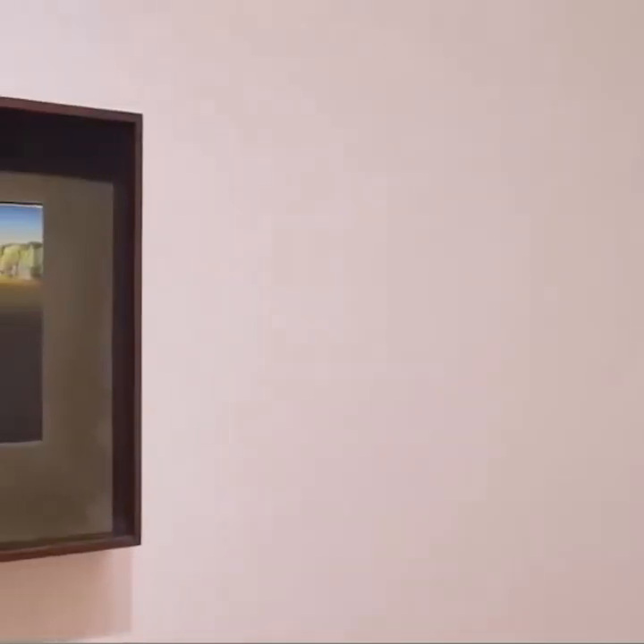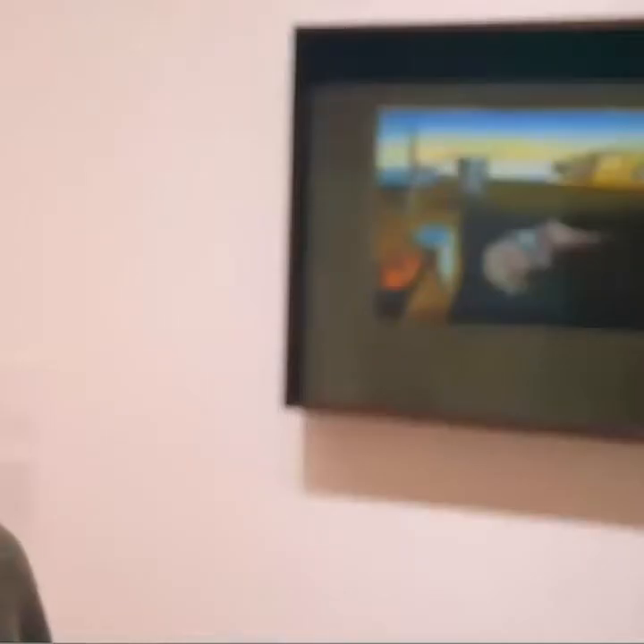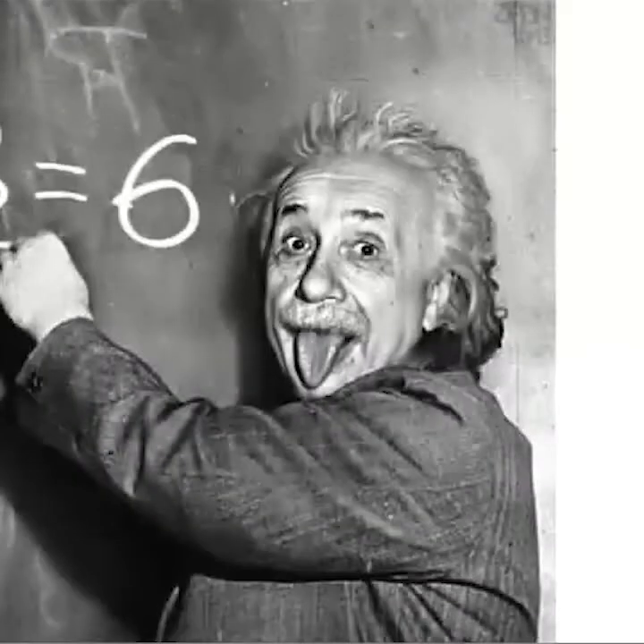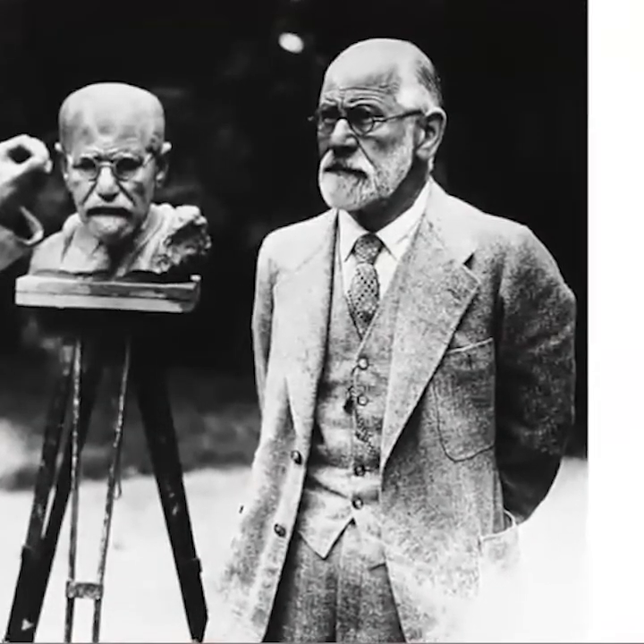One of the things that Dali says about the melted clocks is that he was inspired by melting camembert cheese in the summertime. But I think this idea of the expandability of time — or the fact that time might not be fixed, as Einstein showed — is also at play. Sigmund Freud was very much at the root of surrealism. Dali eventually met Freud when he was in his 80s, and Freud was an inspiration for artists thinking about dreams, the unconscious, and how to expose that in a new artistic movement.